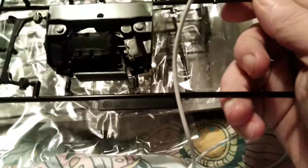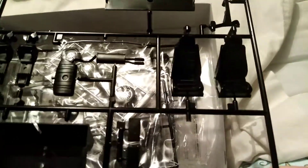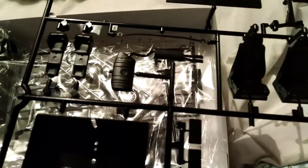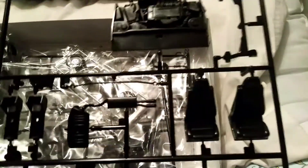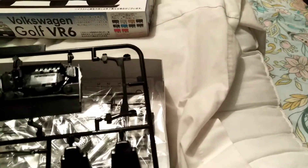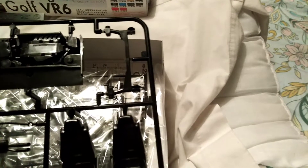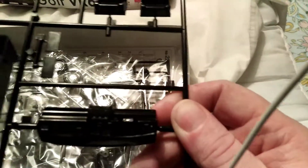Then we have the seats. We have one of the subframes up there beside the engine — it could be a subframe, I'm not sure now, it looks like it is to me, so we'll just go ahead and say it is for now. The registration plate.